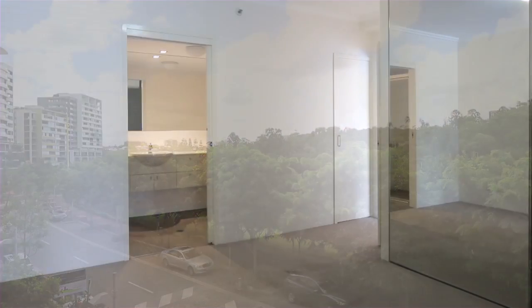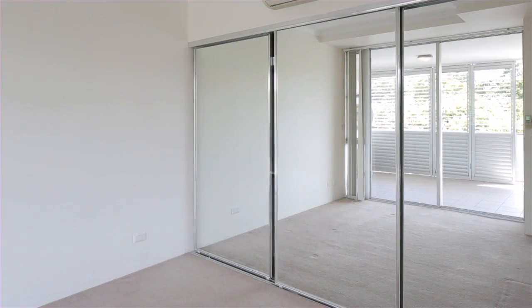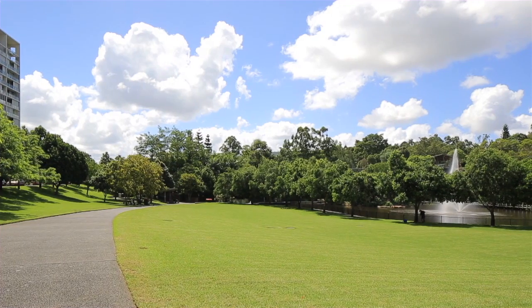Offering two well sized bedrooms, the balanced open plan living area framed by the floor to ceiling sliding glass doors makes the most of lush views while offering natural light and cooling northerly breezes.